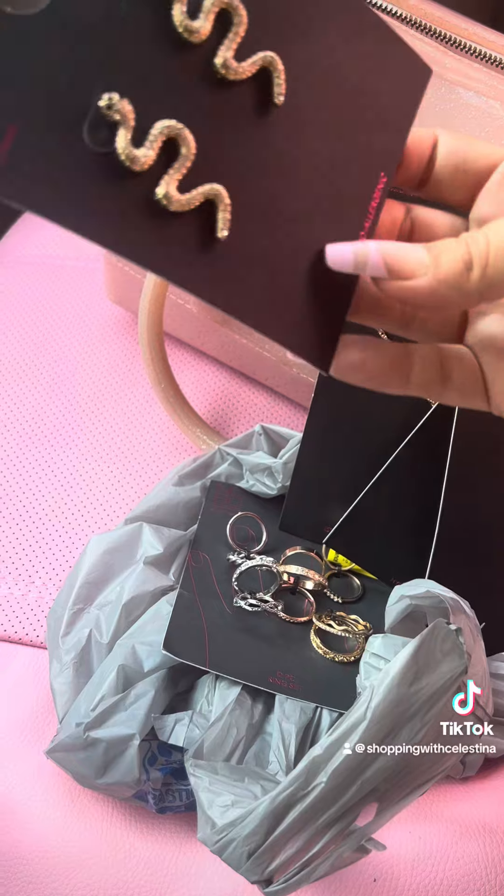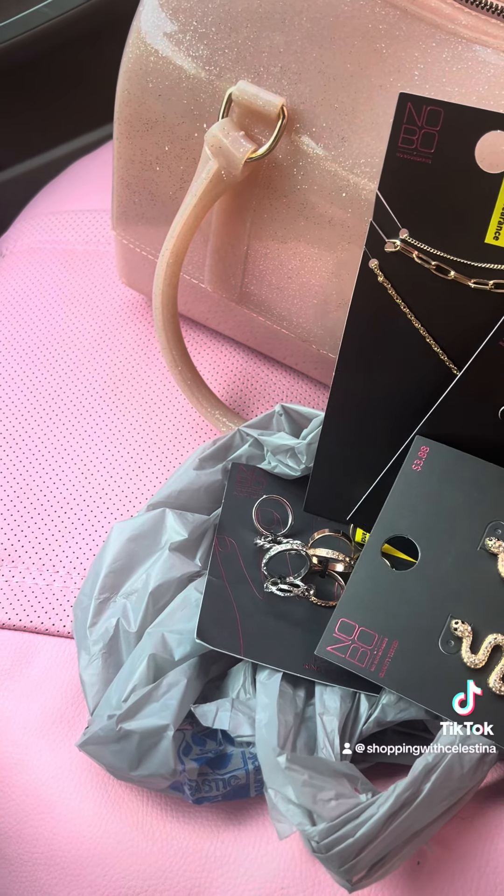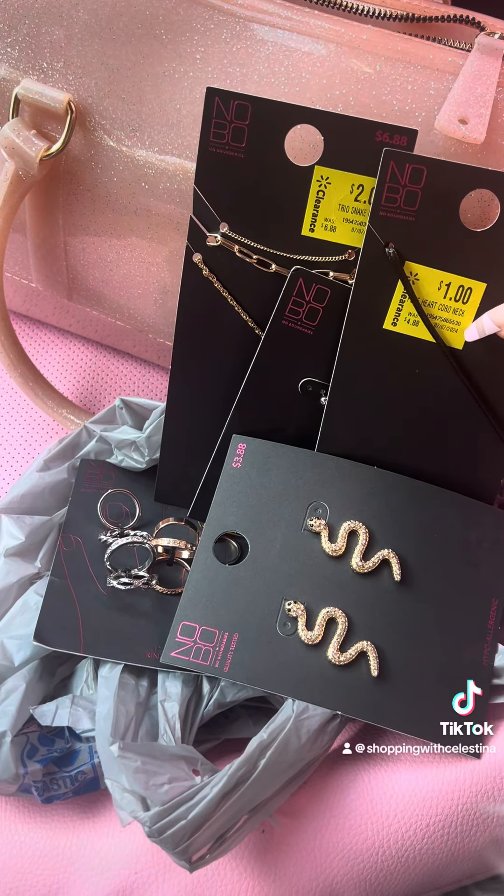They have a lot of different pieces at my Walmart, so if you're wanting some cute jewelry, check out your Walmart to see if you can find any cute pieces on clearance. I'm so happy with my haul!